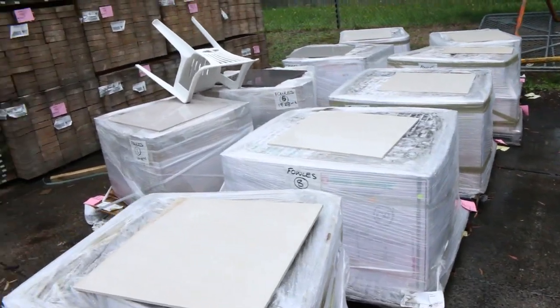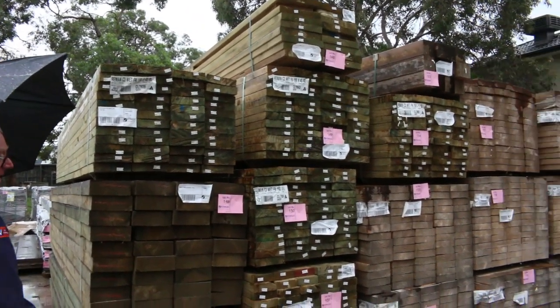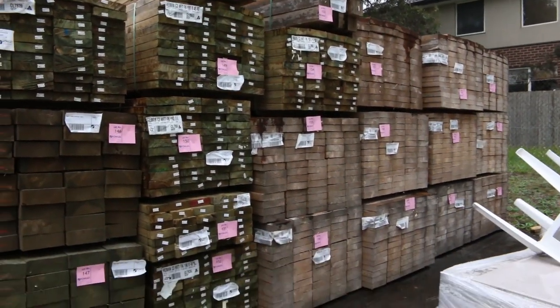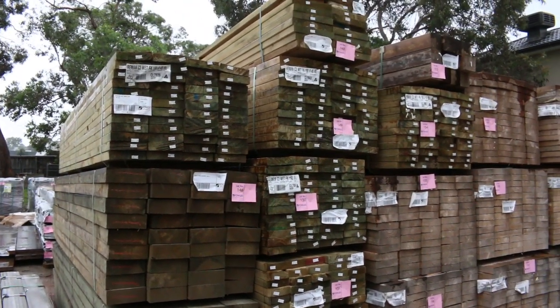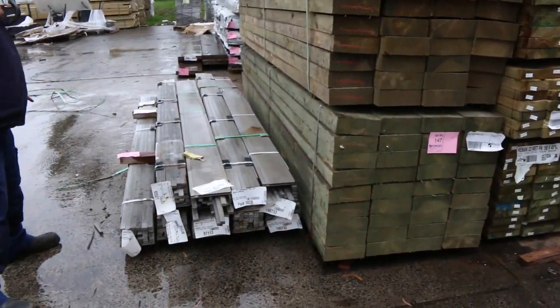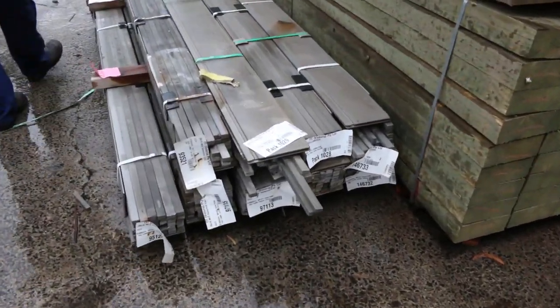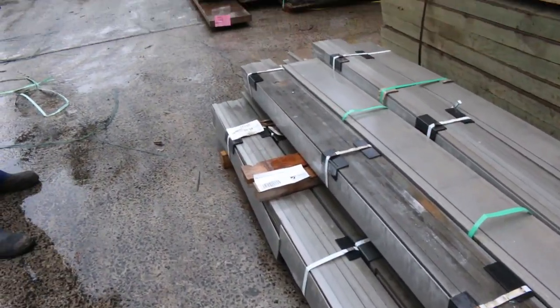Some treated pine sleepers — 200 by 75, 3.6s, a couple of packs. Plenty of other treated pine there as well; I can see some 190 by 45. Also some untreated pine sleepers, 200 by 50s. Over here is lot 221, a late entry — sorted index starter trims, unreserved clearance stock.